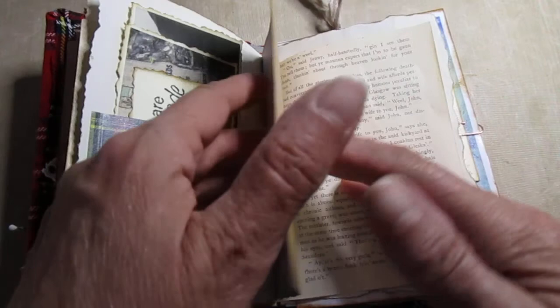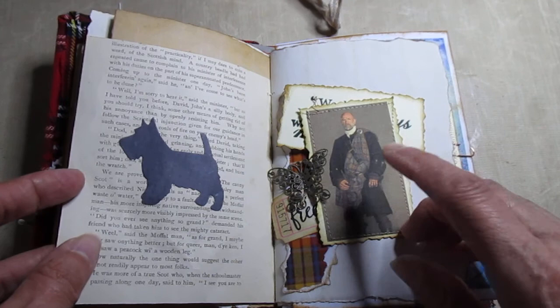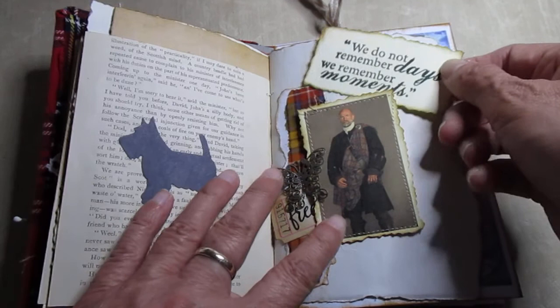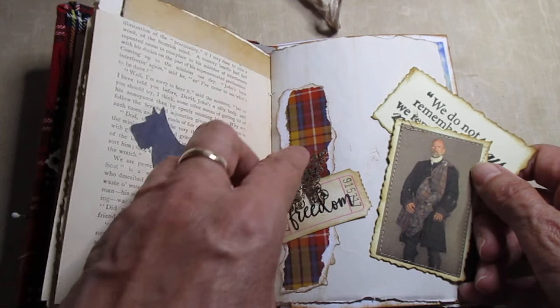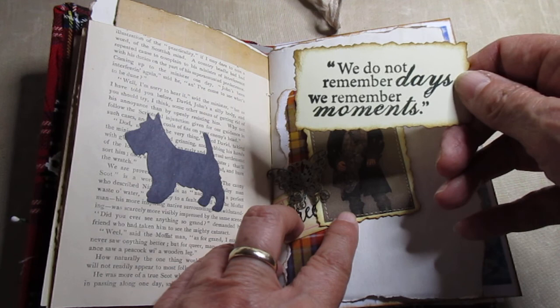If you've watched Outlander, you'll recognise this guy — I think it's Graham McTavish. And there's a wee Scotty Dog, just tucked in here. I've done a wee ticket with the word 'freedom' on it — let's face it, William Wallace, freedom! A wee butterfly here on top of some tartan paper, and the quote: 'We do not remember days, we remember moments.' Or if you're me, you remember very little!